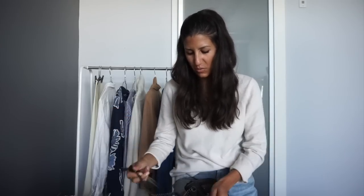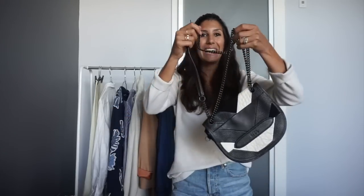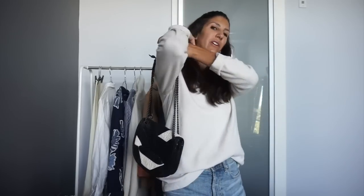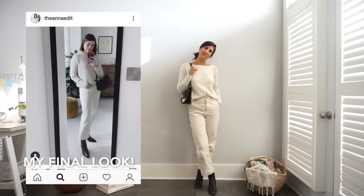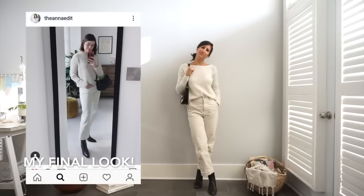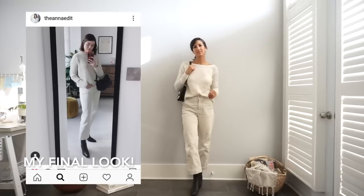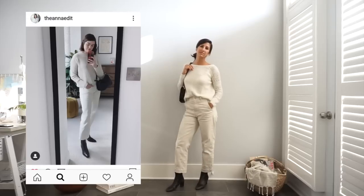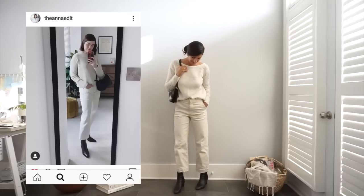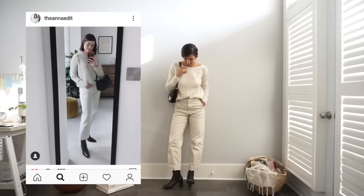I mean, I could tie a knot in it and wear it this way, but I think that just looks weird. What I'm going to have to do is just wear this bag the most ladylike way possible and wear it over my shoulder like this.